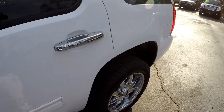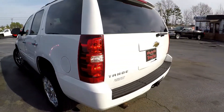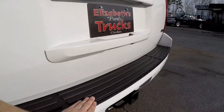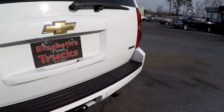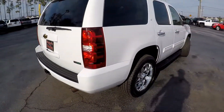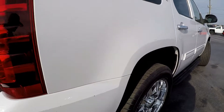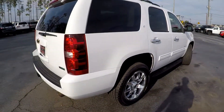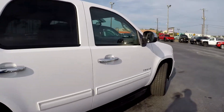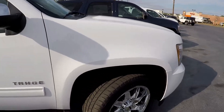Overall the driver's side looks really nice and clean. Coming around to the back, always looking for signs of scraping and scratching at the entry points. This model does have a trailer tow. There are a couple of little marks right there on the passenger side, but overall the passenger side looks really nice and clean. One more shot of those tires.